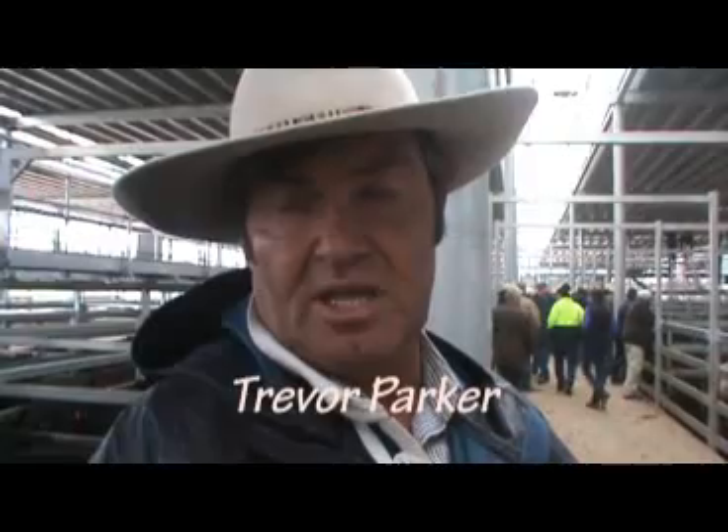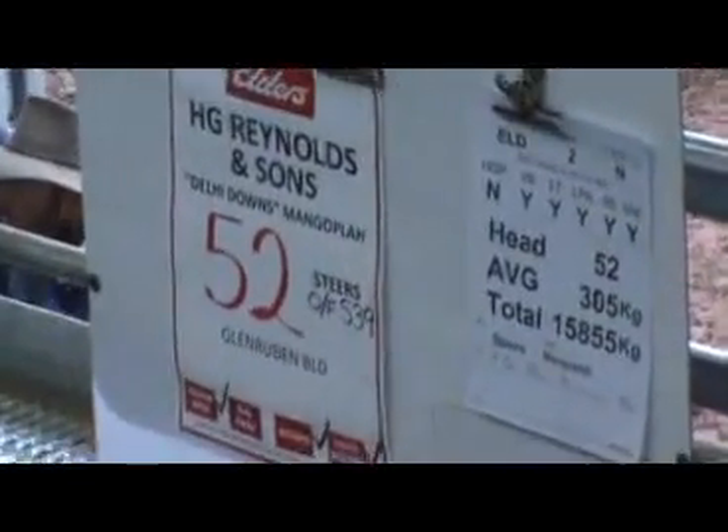Once again, a lot of good quality cattle, but they're drawn from a big area — Mansfield, the Upper Murray, Holbrook, and then out in the Riverina, of course, cattle here from Hay and Deniliquin through to Moulamein, so you're pulling from a fairly big area.